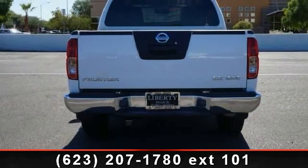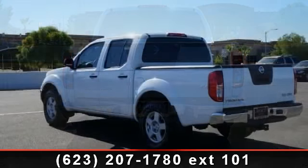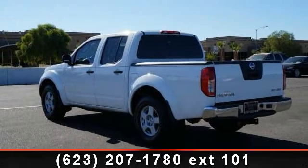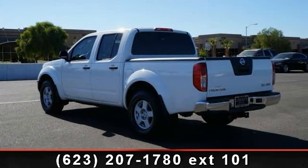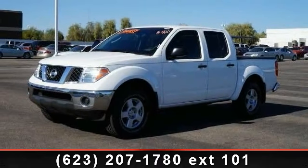Enjoy these notable features: rear defrost, power steering, power outlet, bed liner, rear bench seat, four-wheel drive, adjustable steering wheel, and driver vanity mirror. If you are looking for a solid pre-owned truck, this might be the one.